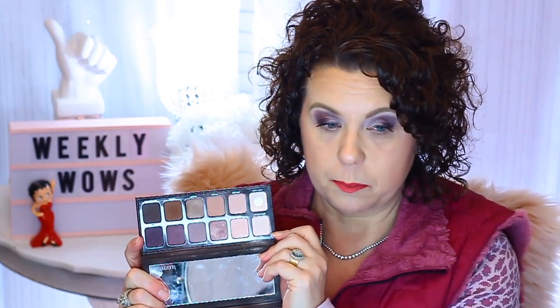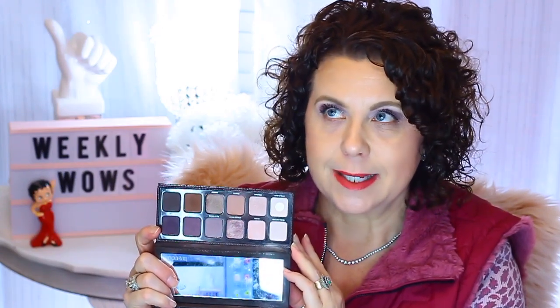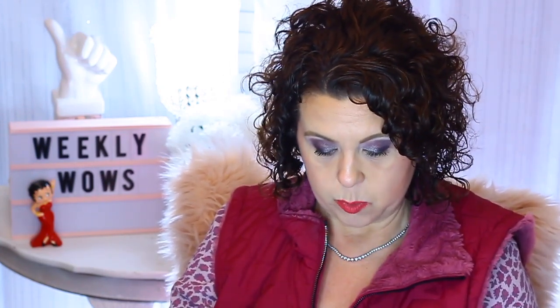Her eyeshadows are very creative, very soft — kind of work appropriate, maybe even age appropriate. You can definitely do subtle, or build up a little more as I have done. You can definitely count on Laura Mercier for that. They're easy to work with and easy to blend. Also, with her eyeshadow palettes, the darker ones on the ends can always be used as eyeliners — they work perfectly for that.